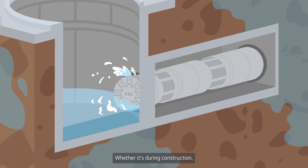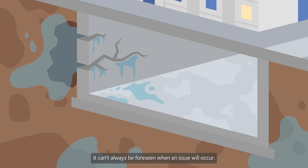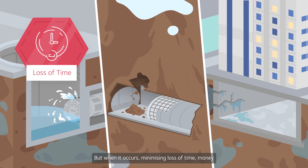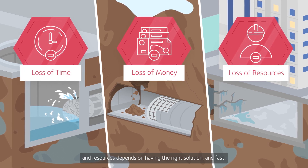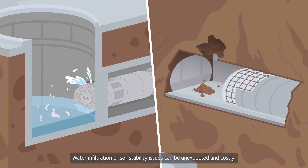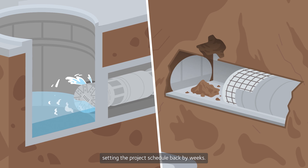Whether it's during construction, repairs or changing environments, it can't always be foreseen when an issue will occur. But when it occurs, minimizing loss of time, money and resources depends on having the right solution and fast. Water infiltration or soil stability issues can be unexpected and costly, setting the project schedule back by weeks.